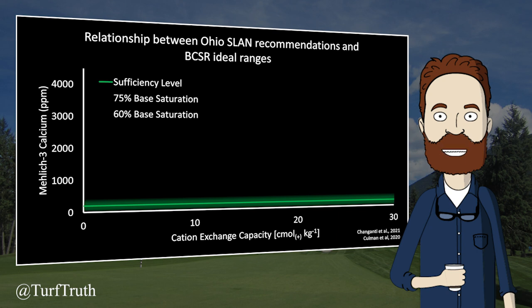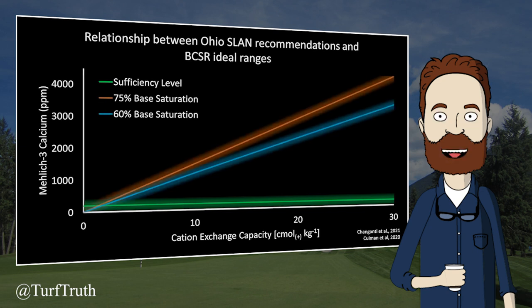The absurdity of base saturation and the amount of wasted money can be illustrated graphically. The green line represents the existing calcium sufficiency level for Ohio soils, above which no benefit from applied calcium would be expected. The orange and blue lines represent the calcium ranges required by the base saturation model. Per the sufficiency approach, extractable calcium needed does not change as CEC increases — 200 ppm at CEC 0, still 200 ppm at CEC 30. But with base saturation, calcium required increases with CEC. This is one reason many calcium salespeople are proponents of base saturation — a base saturation soil test will frequently indicate the need to apply calcium even when none is needed.